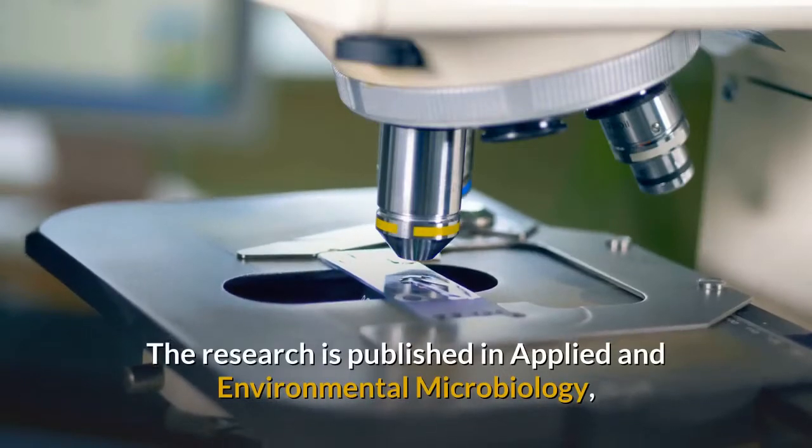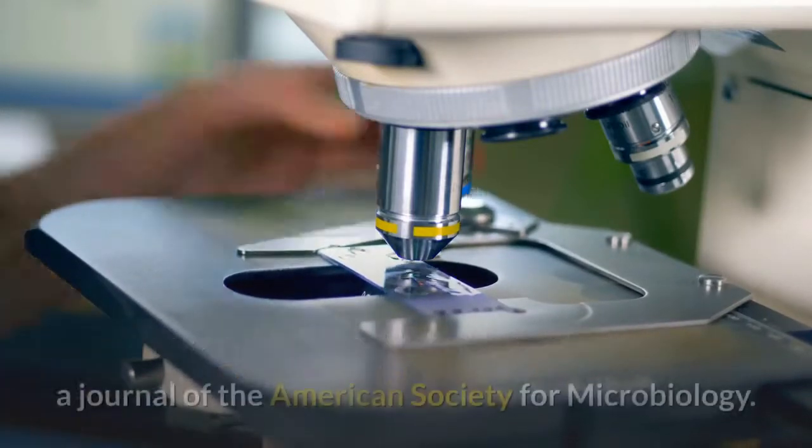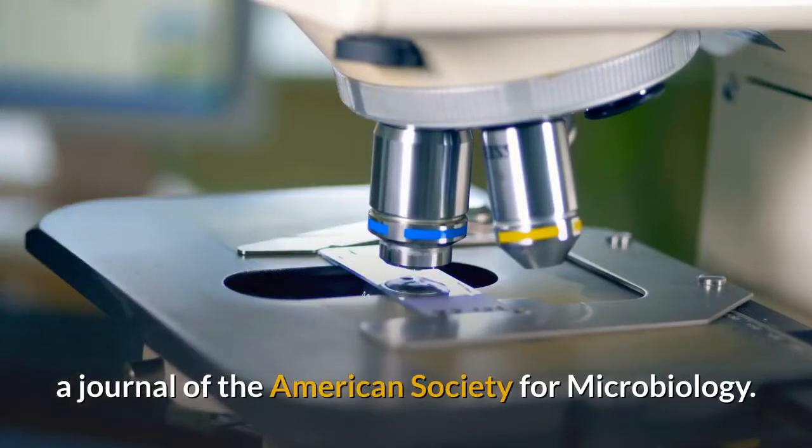The research is published in Applied and Environmental Microbiology, a journal of the American Society for Microbiology.